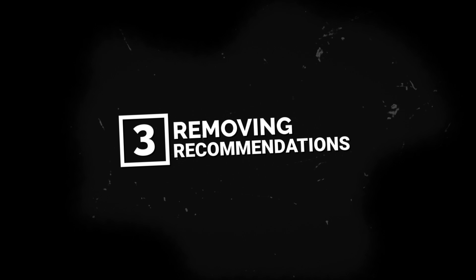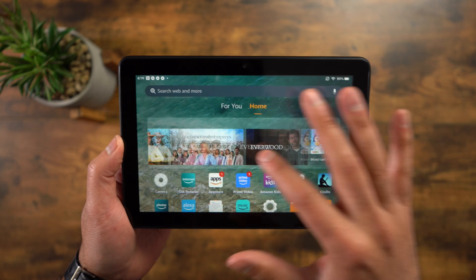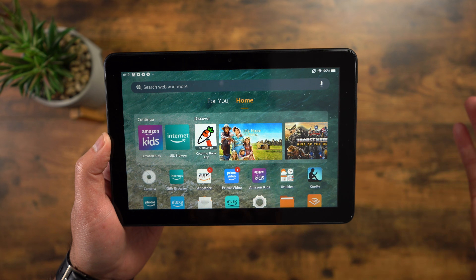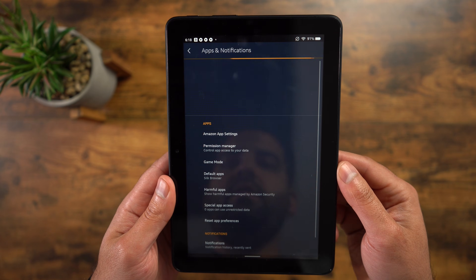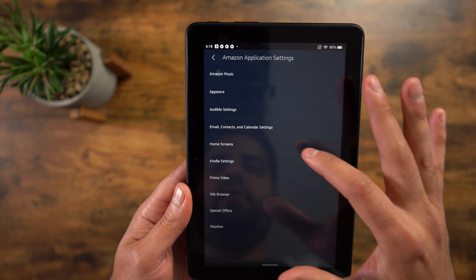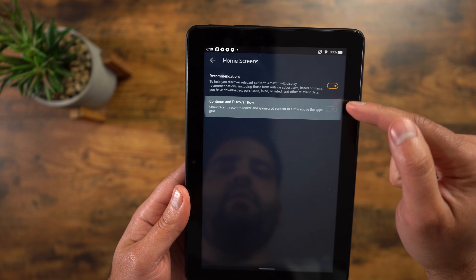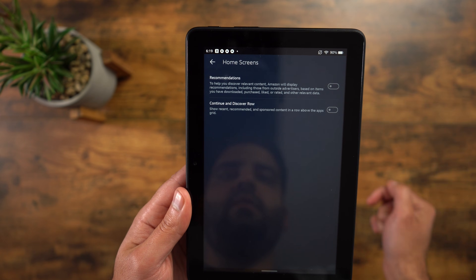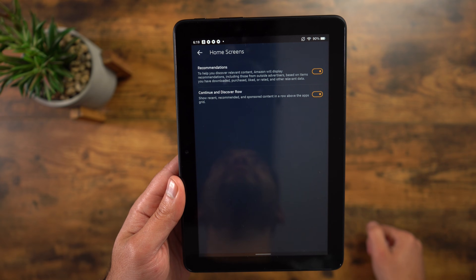Number three is removing recommendations. One of the major drawbacks with Fire tablets are all the ads that continue to pop up everywhere, and that's even true on your home screen. There's a way to remove some of them and make your home screen a little less cluttered. Go into Settings, then Apps and Notifications, then Amazon App Settings, and you should see Home Screens. Click that and you'll find Recommendations and Continue and Discover Now. If you click those two off, that row that used to be on top of your home screen right above those applications is gone.